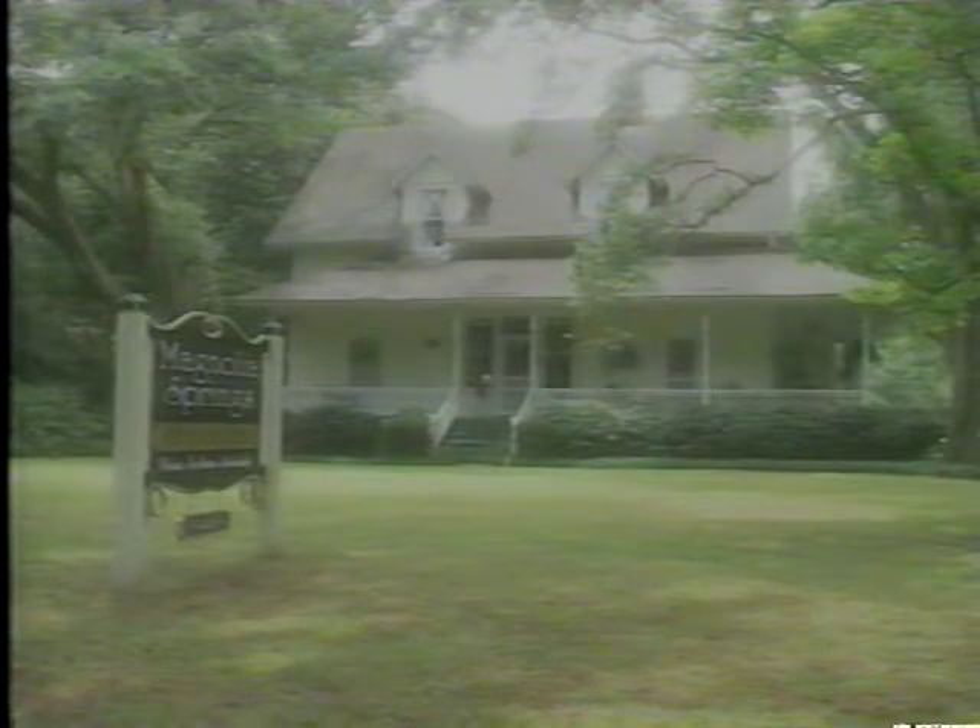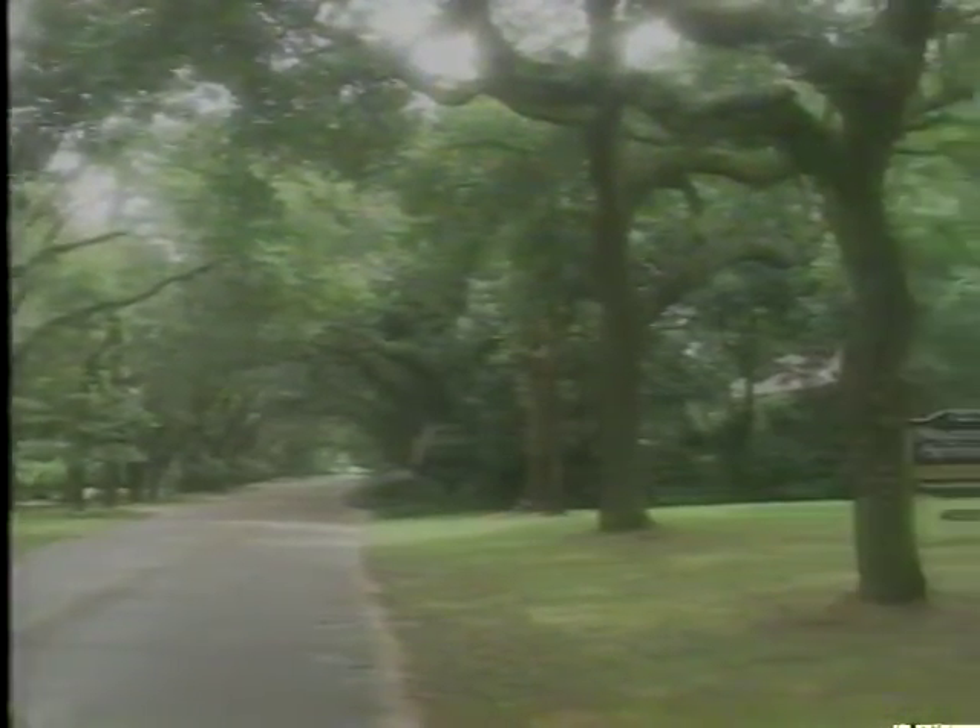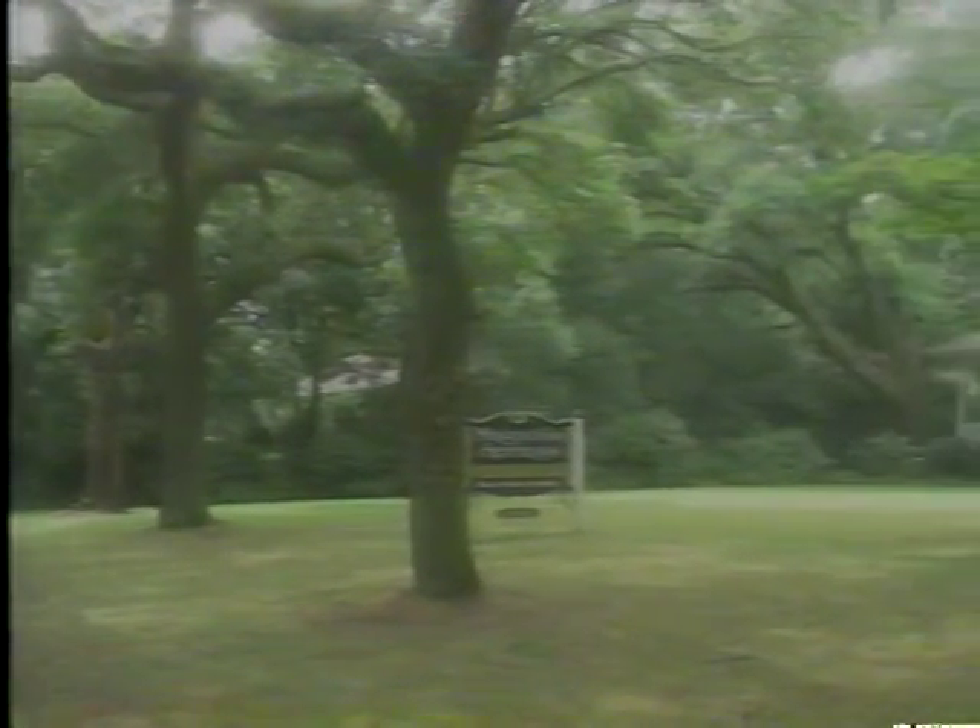Nestled beneath the cooling shade and majesty of live oak trees, the Magnolia Springs Bed and Breakfast is a postcard of South Alabama. Featuring a steeply pitched roof and wraparound porch enhanced by turned posts and balusters, the home is typical of the late Victorian style.